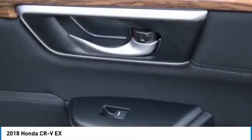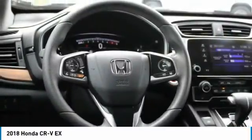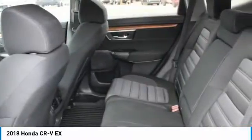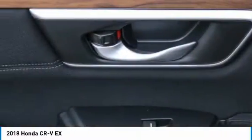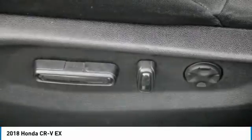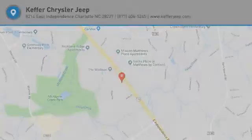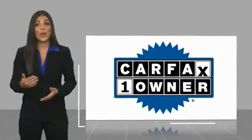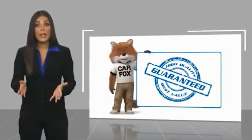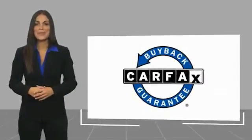Take this vehicle for a spin and see why so many shoppers are now proud owners. This is a one-owner vehicle with a Carfax vehicle history report — be sure to find a complimentary copy of this report online or contact the dealership. This vehicle qualifies for the Carfax buyback guarantee.